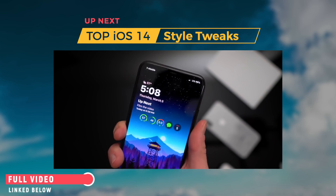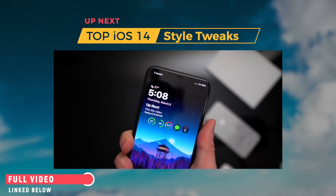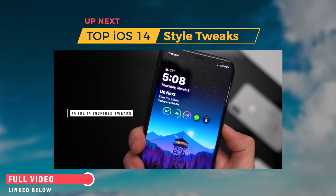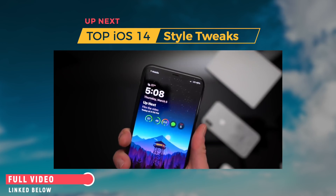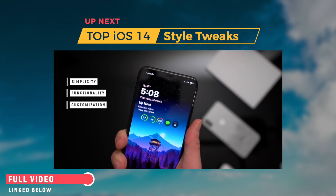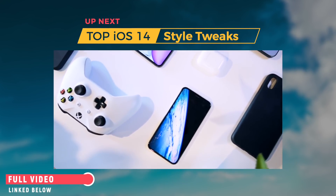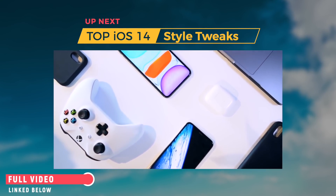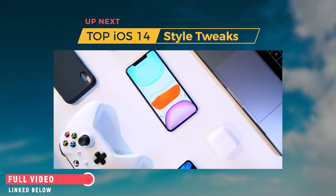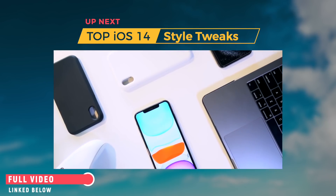Let me go ahead and show you guys my current jailbroken setup that's inspired by iOS 14. These 14 tweaks that I'm going to talk about throughout this video are not in any particular order, but I've really focused on simplicity, functionality, and customization. I would love to see that on iOS 14. I love what Apple's made with iOS 13 — if they just simplified it a little bit, added a few more functions and the ability to customize it just a bit more, that would be great.